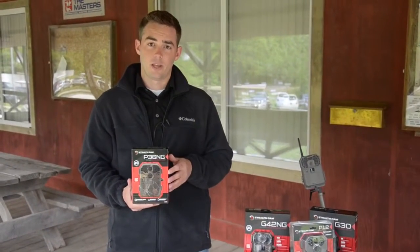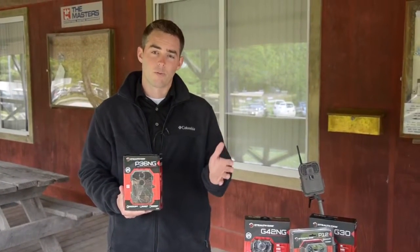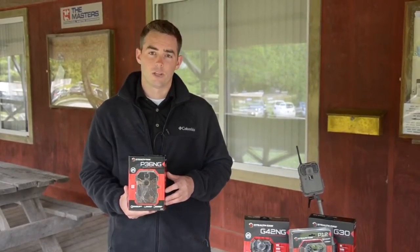No visible illumination — it's not going to spook the game. Hunters aren't going to see it, trespassers, whatever it may be. For more information, check it out at www.gsmoutdoors.com.